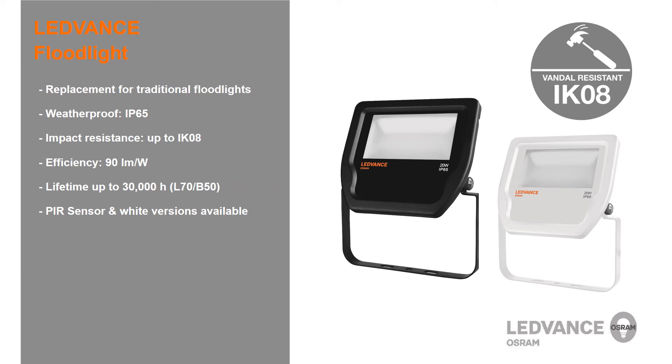The Leadvance floodlights are replacement solutions for traditional halogen and HID floodlights, offering a compact design, homogeneous light output, and IP65 protection with weatherproof design. The impact resistance up to IK08 offers robust protection for outdoor environments. They are extremely efficient with 90 lumens per watt, and you can save up to 80% energy compared to halogen floodlights. They have a lifetime of up to 30,000 hours.